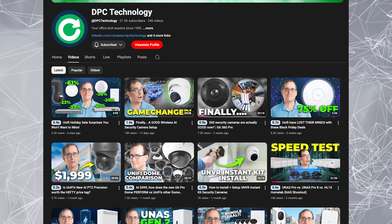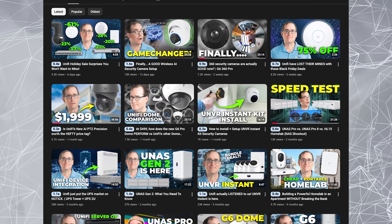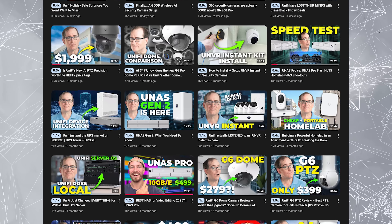As you may know, I'm a big fan of Unify, and I've been doing Unify videos for some time. But originally, I just did videos about Protect, or their camera system, because we did not use their firewalls at DPC Technology.